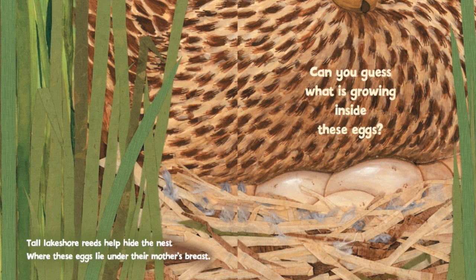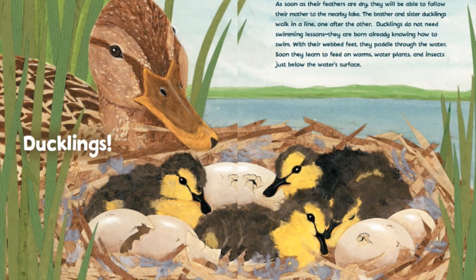Tall lakeshore reeds help hide the nest where these eggs lie under their mother's breast. Can you guess what is growing inside these eggs? It's ducklings! As soon as their feathers are dry, they will be able to follow their mother to the nearby lake.